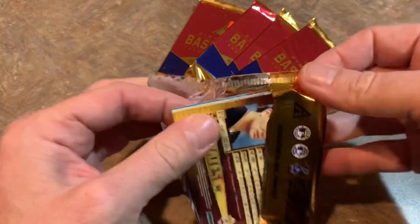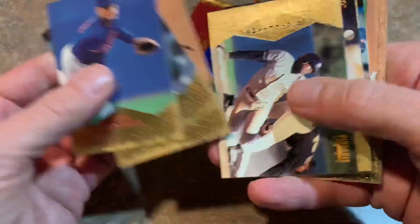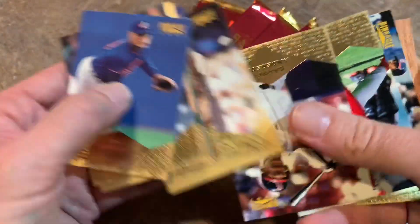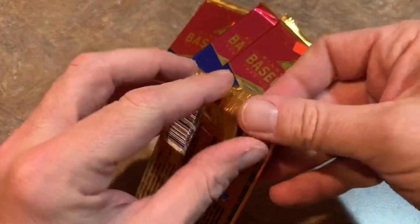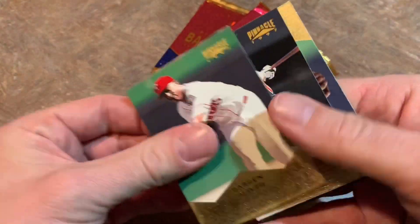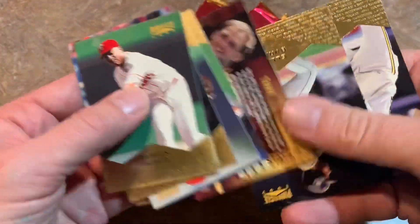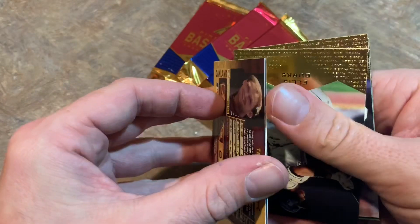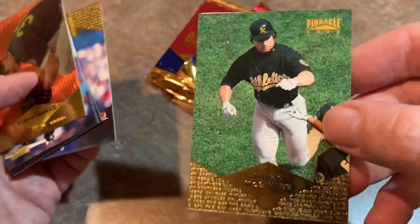Thank you very much for watching everybody on this episode of Throwback Thursday. Usually Thursdays are the day where I pick a box from the 80s, 90s, or 2000s — I usually try to stay within five years as my range, like 2015 being maybe the latest box I've opened on Throwback Thursday. I almost opened a box of 2016 Topps today, but I was like, maybe it's only been four years — probably not enough time has passed to make it a true throwback. There's Terry Steinbach, museum collection — that's a nice one. Daryl Kile and Mark McGwire is the last card there.